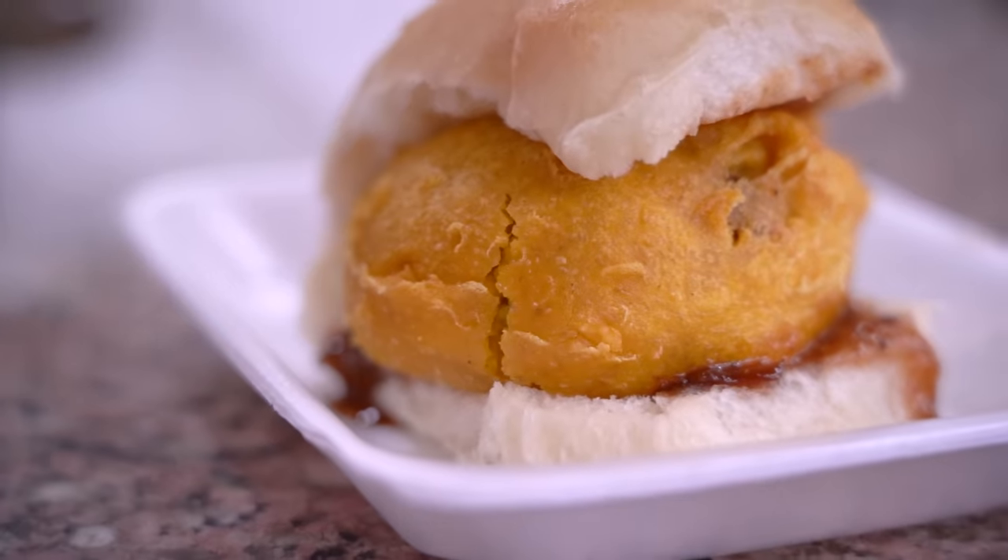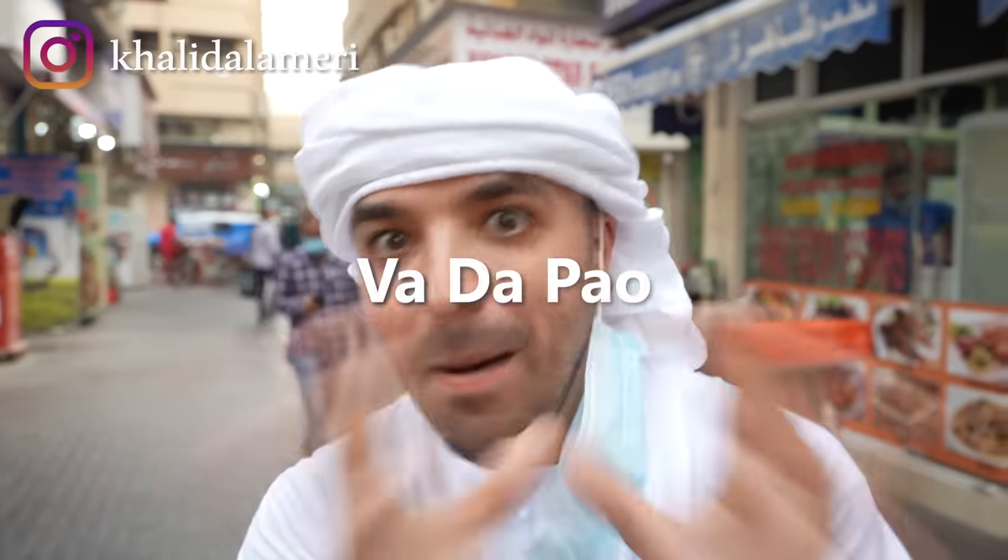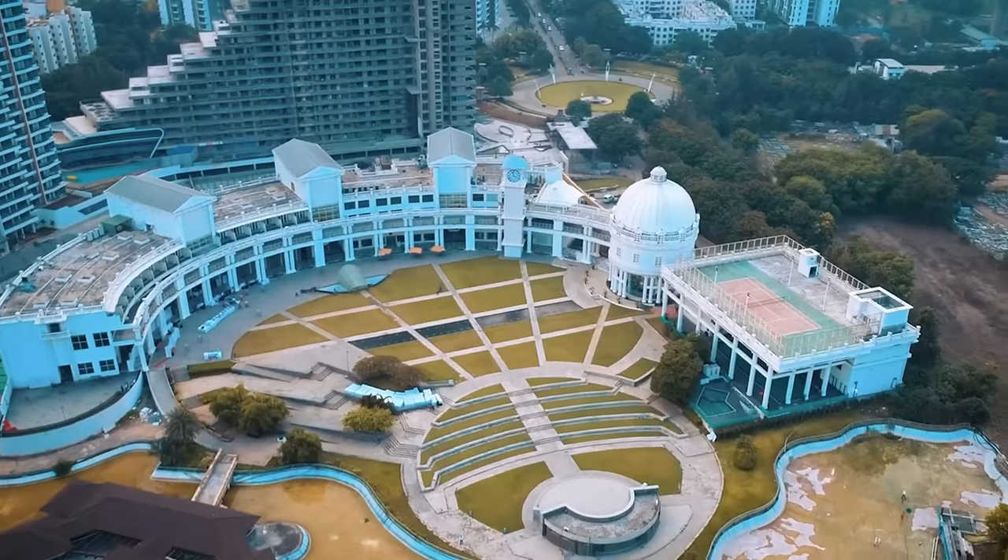Vada pav, or better known as vada pav, is an Indian fast food sandwich that was made famous in the Indian state of Maharashtra. So what is a vada pav?